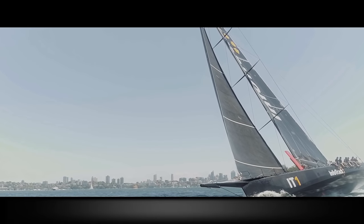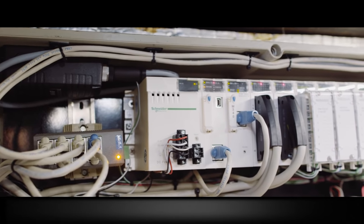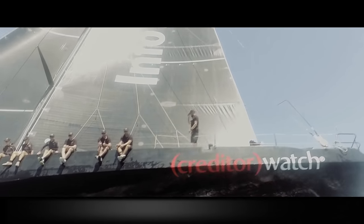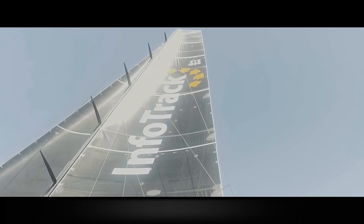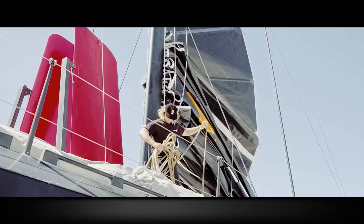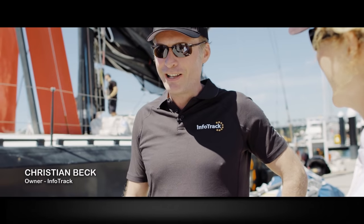The automation control on these boats is critically important. The Schneider Electric PLC has so many inputs into it so that we can know where our loads and our rams are at any given time, and that's important with these hundred foot maxis. There are various inputs on the boat that feed directly into our PLC which then display those numbers for the sailors on board.